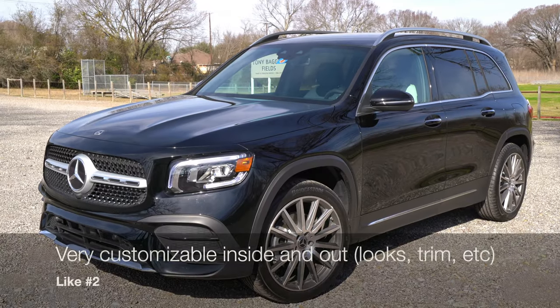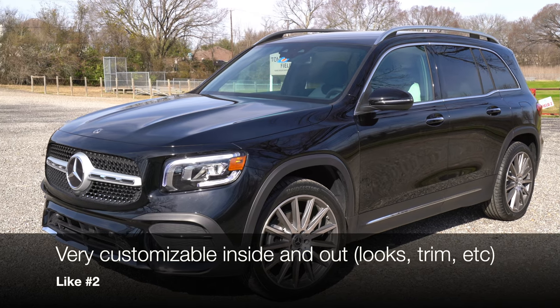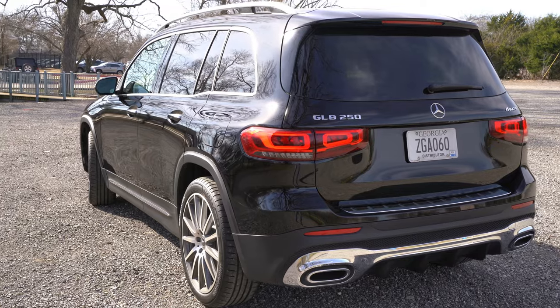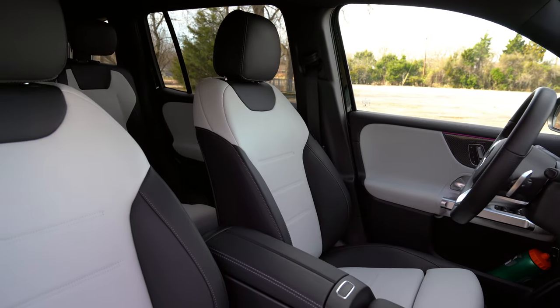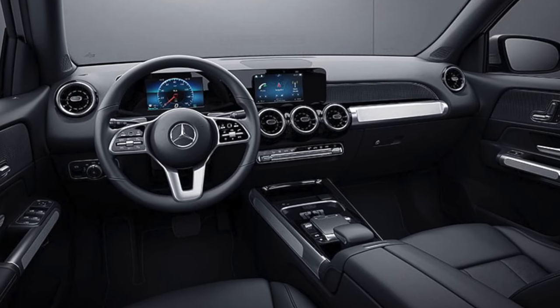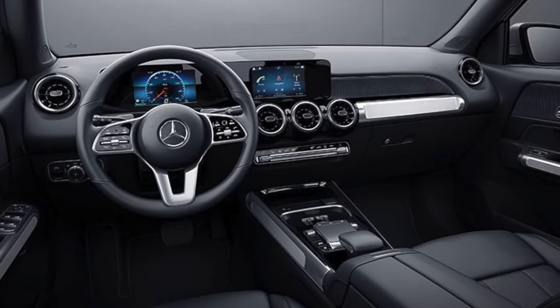My like number two is how customizable the Mercedes is. For example, you can get AMG line styling — the AMG look without paying the AMG premium for performance. The interior is also highly customizable with different colors and trim pieces, so I really appreciate the level of personalization available.